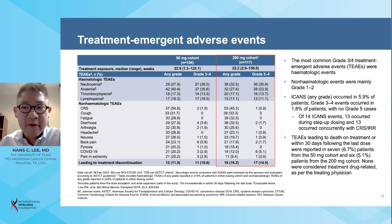The most common grade 3 and grade 4 treatment-emergent adverse events were hematologic in nature, including neutropenia, anemia, and thrombocytopenia. Non-hematologic adverse events were generally grade 1 and grade 2 in severity. The most common adverse event across the study was cytokine release syndrome, occurring in 55 percent of patients in the 50 milligram cohort and 45 percent in the 200 milligram cohort. ICANS of any grade occurred in 6 percent of patients; grade 3 and 4 ICANS occurred in 2 percent, with no grade 5 ICANS cases. Treatment-emergent adverse events leading to discontinuation occurred in 12 percent and 16 percent of patients in the 50 and 200 milligram cohorts, respectively. Treatment-emergent adverse events leading to death occurred in 7 patients in the 50 milligram cohort and 6 in the 200 milligram cohort; none were considered treatment-related per the treating physician.